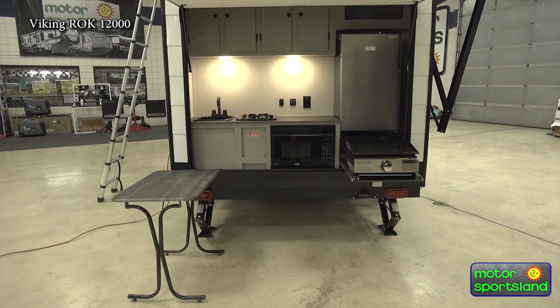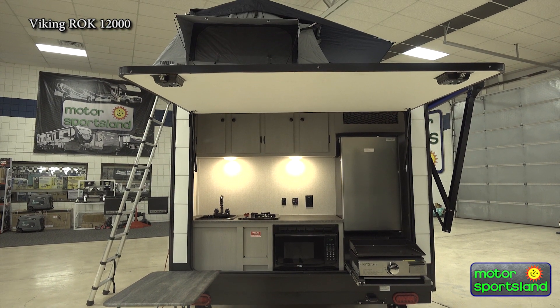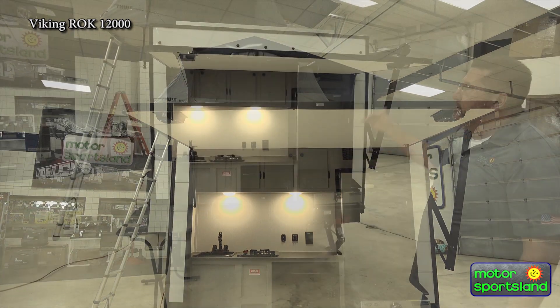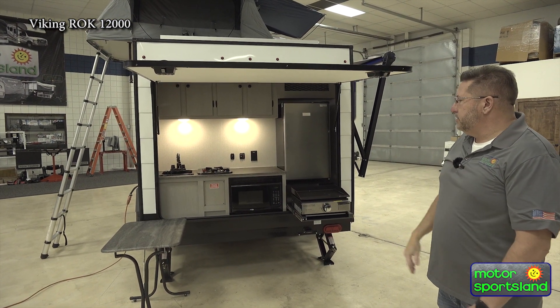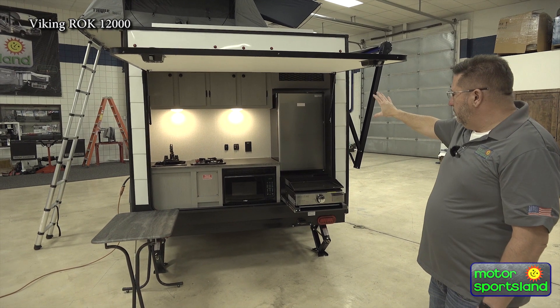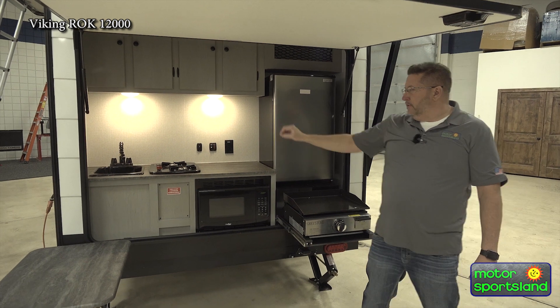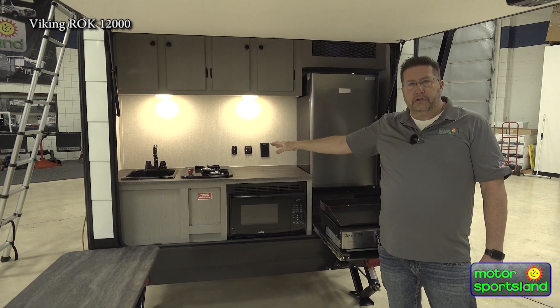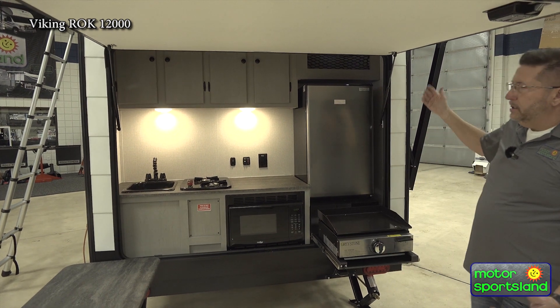Now as we come around to the rear kitchen, this is how they've been able to make this a smaller unit — the kitchen is on the back underneath this nice door that stays up to give you some protection from the sun and weather. You've got a nice 12-volt fridge, a Greystone skillet, microwave, sink, and a two-burner cooktop. So everything you need to cook in the outdoors.